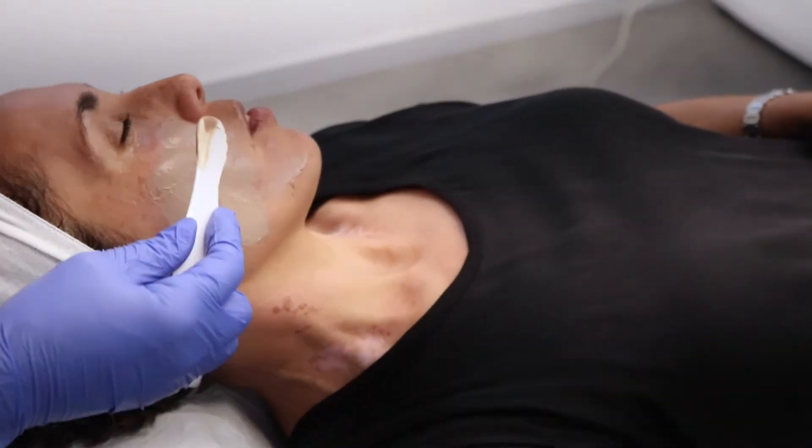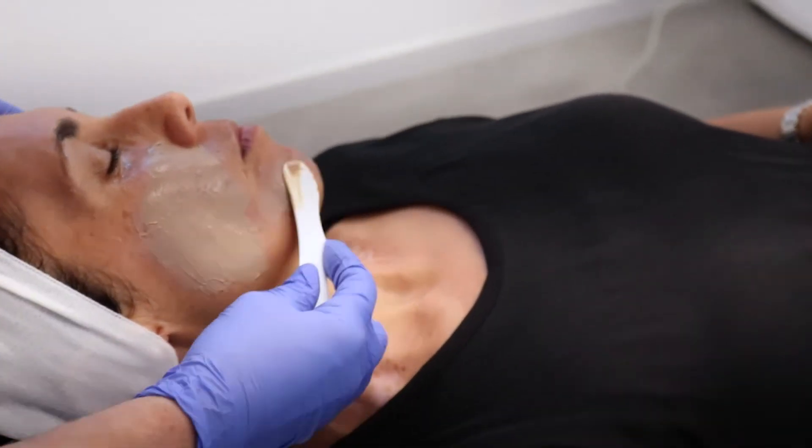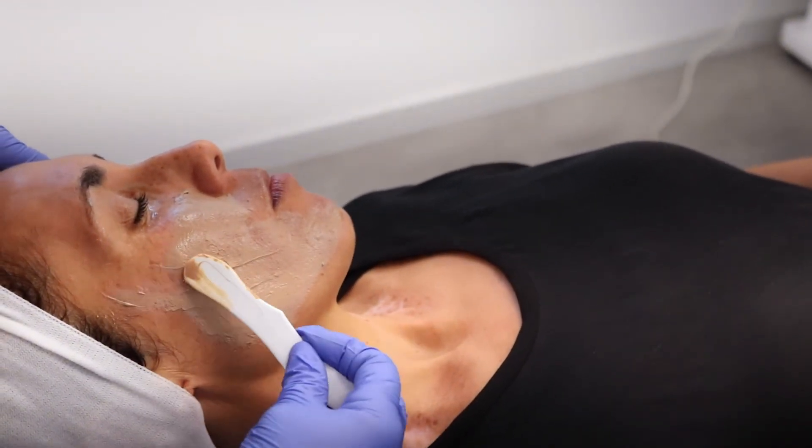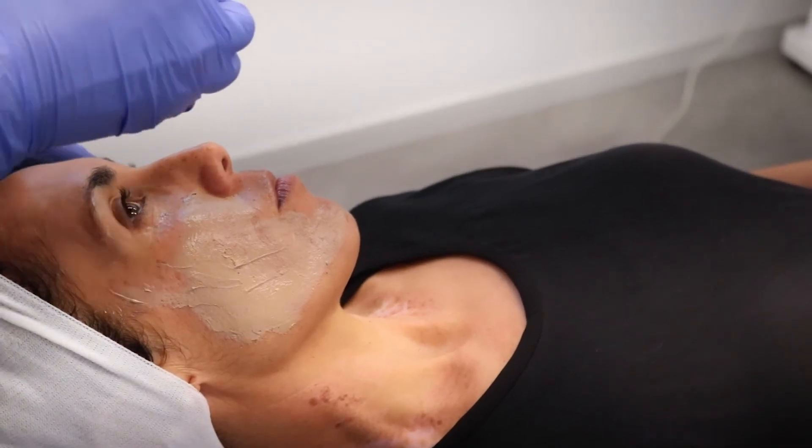A few weeks later you pop in and we do your second peel. It's easy breezy this time — you know what to expect. It's not on as thick this time and your skin is normally more ready to cope with it. Same process again, we'll get you back a week later for a review to see how your skin is going.